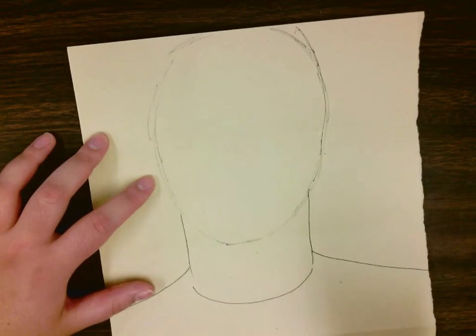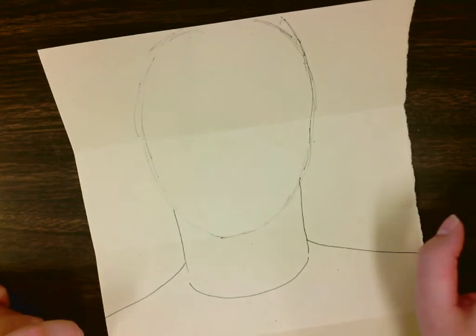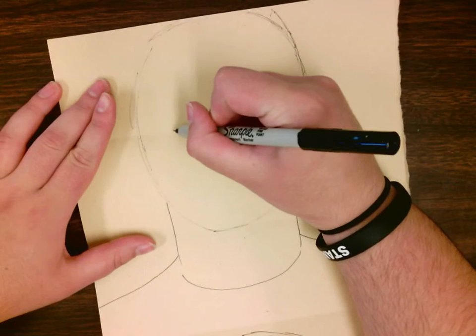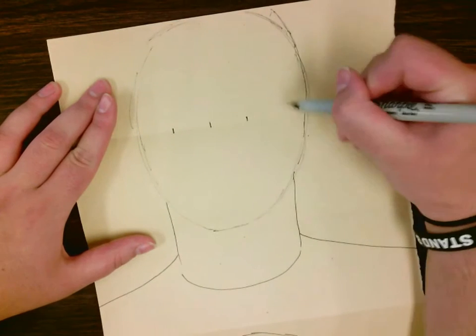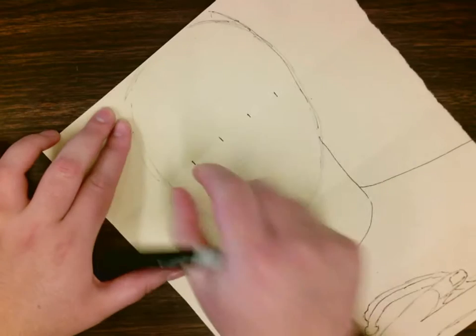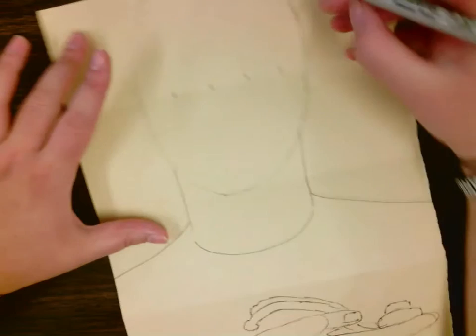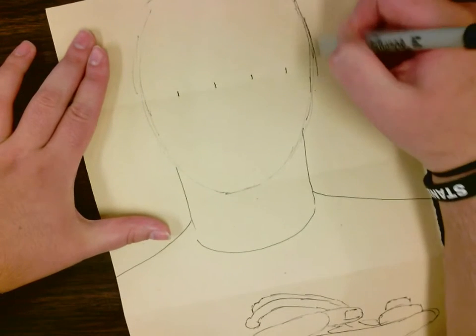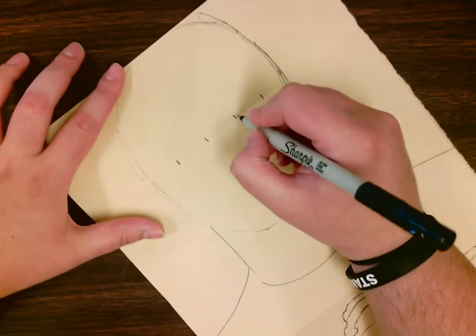Our eyes are going to be placed as if you could fit five eyes across your face. I'm going to guess about where, if I could fit five all the way across — one, two, three, four, five — trying to make the sections the same size. I'll make my head a little bit bigger so it works. Now between these two sections I have to make my eyes.